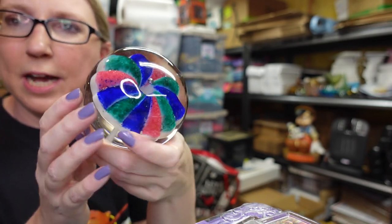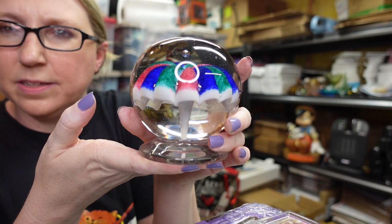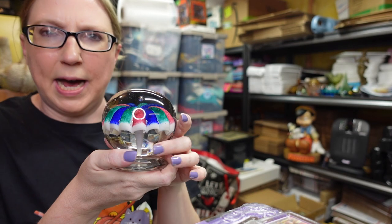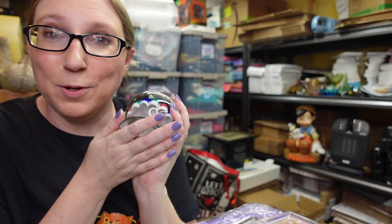The first thing I have is actually a paperweight. This thing is super heavy. We actually won this at an auction for just $1. It's pretty large, kind of looks like an umbrella. This is signed — it's by Millville. This is actually worth a lot of money, and we did not realize it when we won it at the auction.